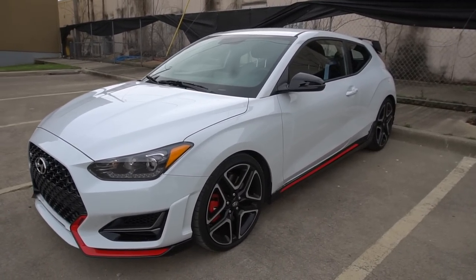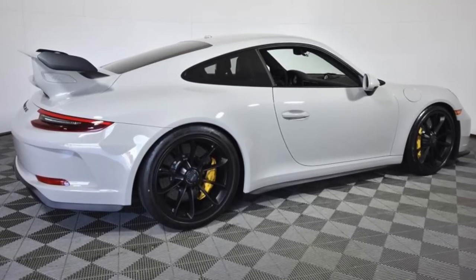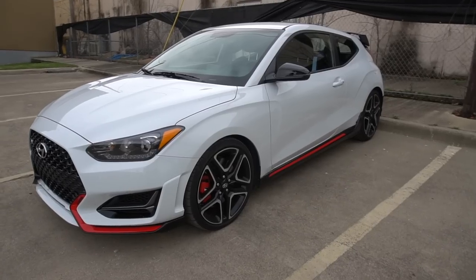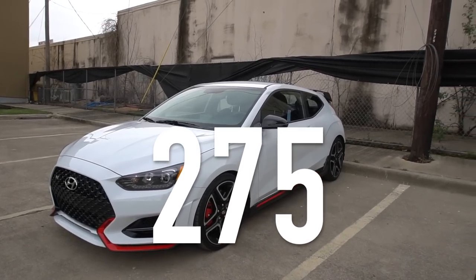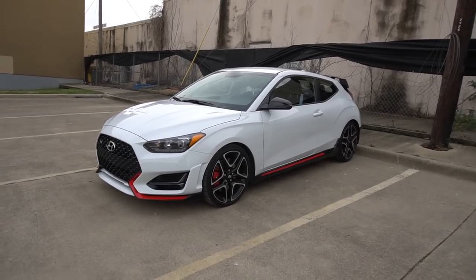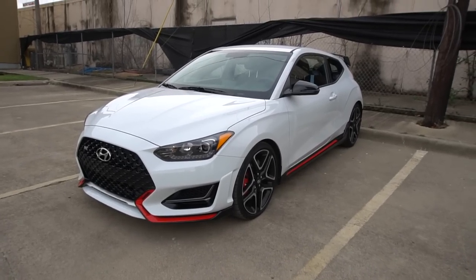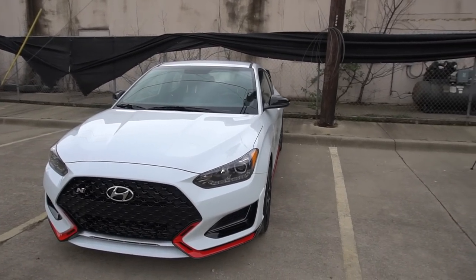Starting with the color of my tester — this is called Chalk White, and it basically looks just like Porsche's chalk color. It's an off grayish-white. My tester also has the performance package, which bumps the horsepower up to 275. Because of that, you're talking about an almost $30,000 vehicle — it is $30,000. That is a lot of money for a Hyundai hatchback, but I would say you're getting some of the most hardcore driving dynamics in its specific segment.